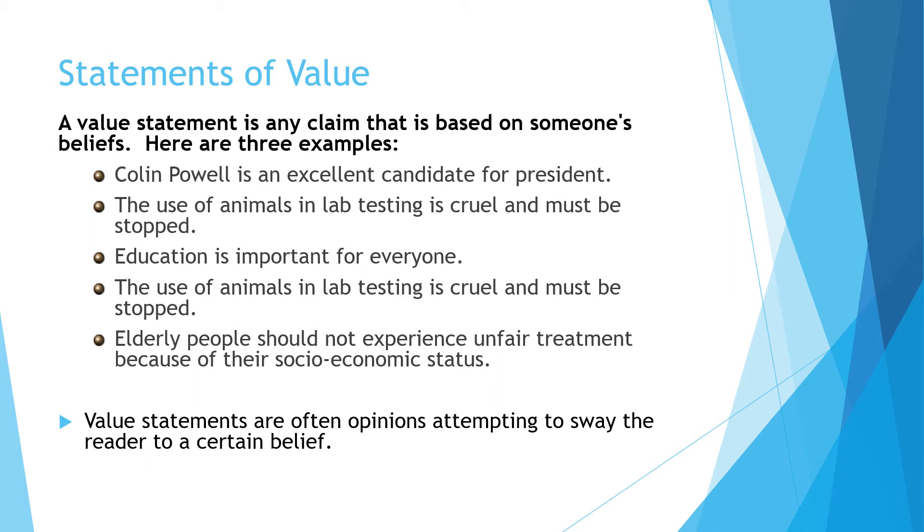Statements of value are another type of opinion — a claim based on someone's beliefs. For example: 'Colin Powell is an excellent candidate for president' — I may believe that, but it's my opinion. 'Education is important for everyone' — I believe that, but it shows my values and is my opinion. Words that signal opinions include extreme words like 'always' or 'never,' which also show bias or slant.